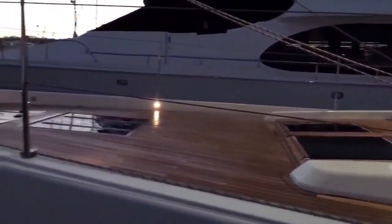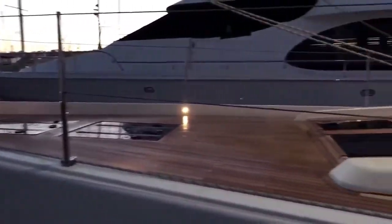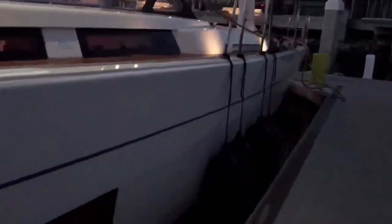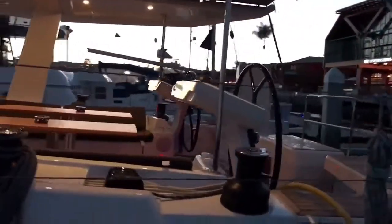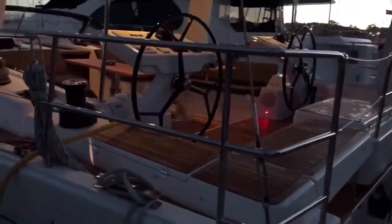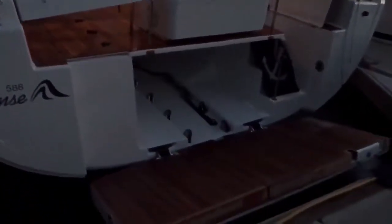Recess lighting coming all the way off to the cockpit area. Look at the navigation stations, the recess red lighting. We've got the garage here for the tender.